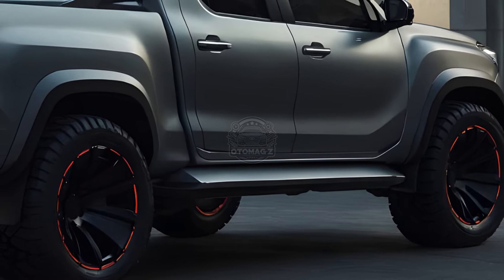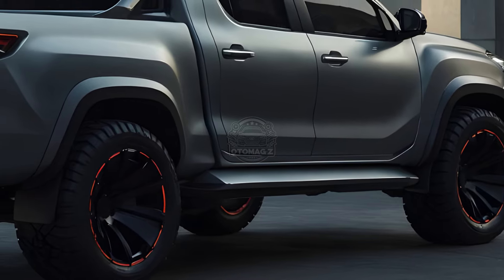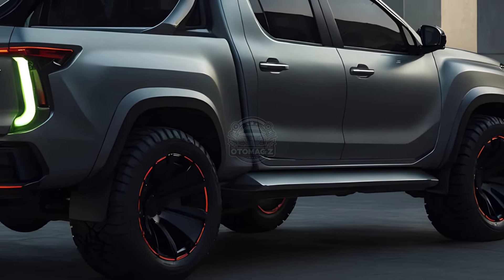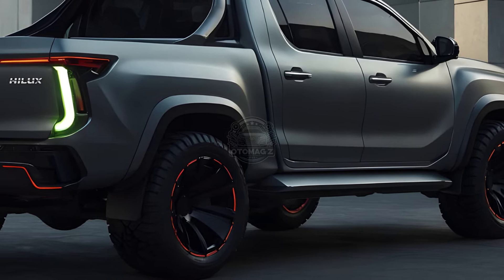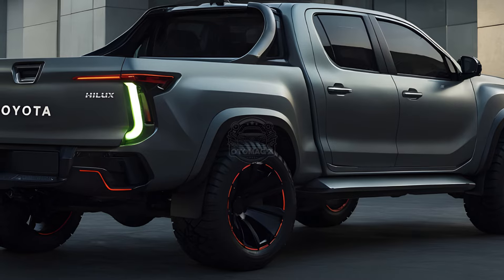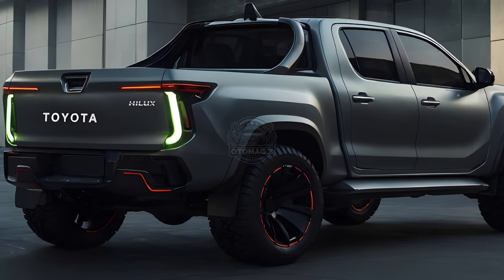Overall, the 2025 Toyota Hilux seems like a compelling package, especially with the addition of the mild hybrid system. Whether it reaches our shores with these same features remains to be seen, but one thing's for sure — the competition in the mid-size truck segment just got a whole lot hotter. Stay tuned for more updates on the 2025 Toyota Hilux, and let us know what you think about this new truck in the comments below.